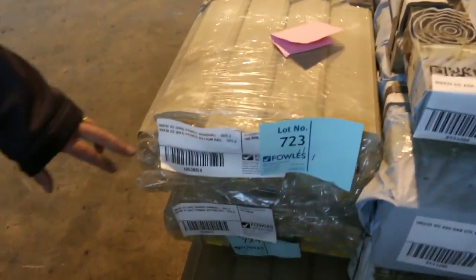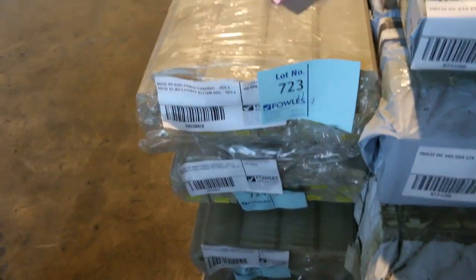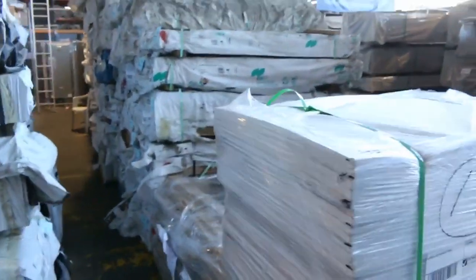Have a look at this on the end — got a bit of primed handrail and some bottom rail as well. Four nice little packs of that. Various acoustic panels here — they'll just be cleared to the highest bidder tomorrow.